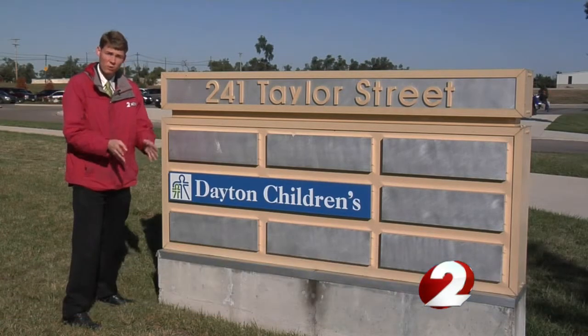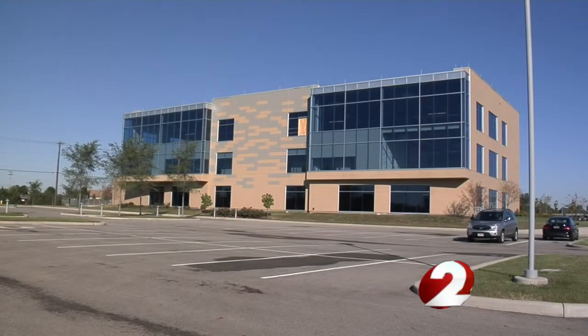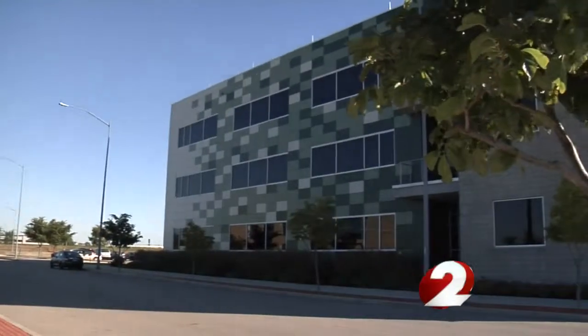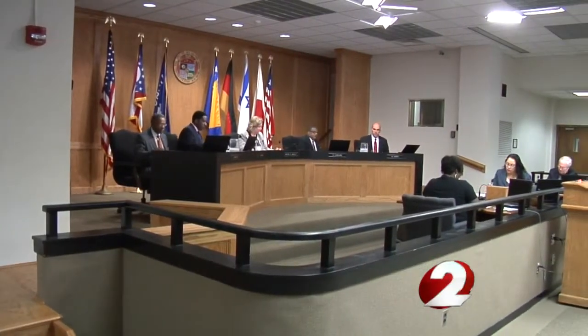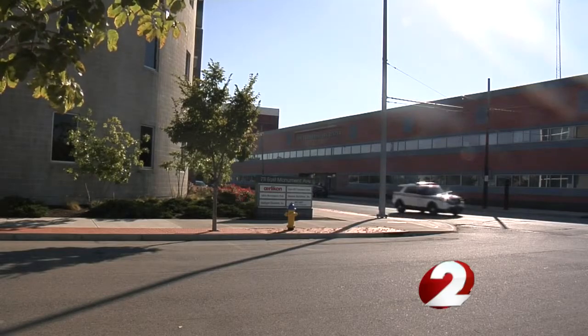When will that change? That's what we're asking city leaders. They're the eye-catching buildings that city leaders are counting on to have a future as bright as their paint jobs. But for the time being, Tech Town is losing more money than it brings in. City commissioners approved a $550,000 loan to help run the campus designed to house high-tech companies.